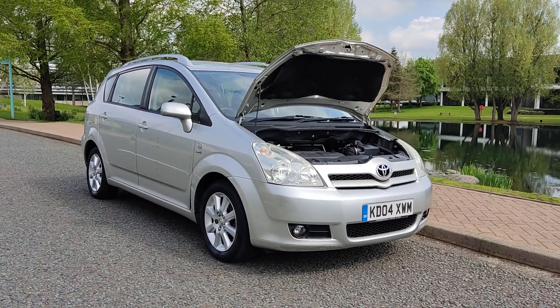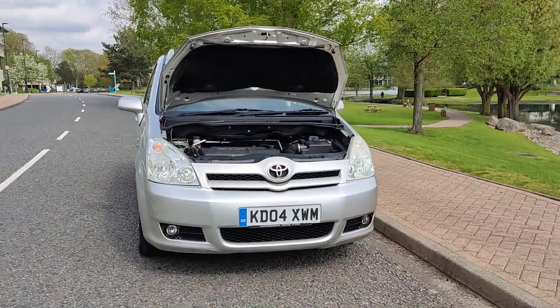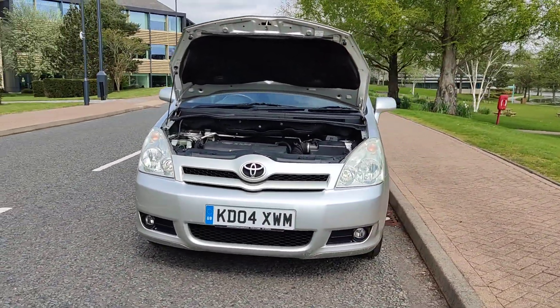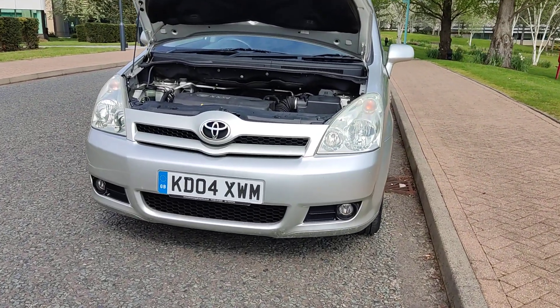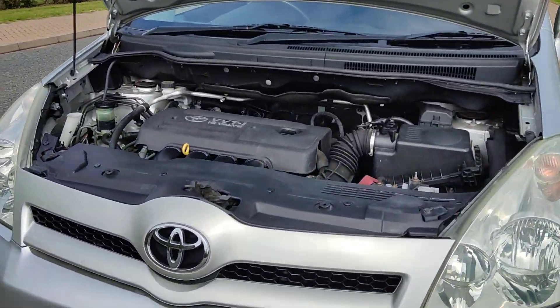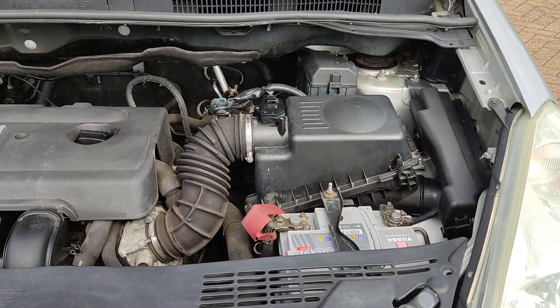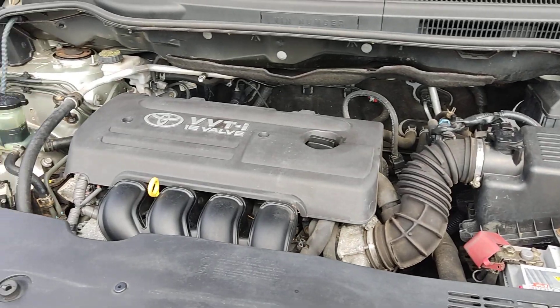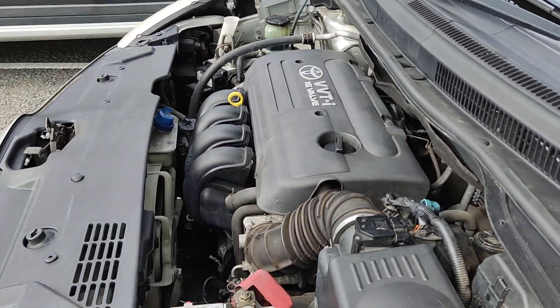KD04 XWM — a silver Toyota Corolla Verso 1.8 VVT-i AT Spirit, 5-door petrol 7-seater. Nice clean sparkling headlights with fog lights, very tidy engine bay. Only done 59,000 miles on the clock, well below average mileage. Engine sounds very nice and smooth.